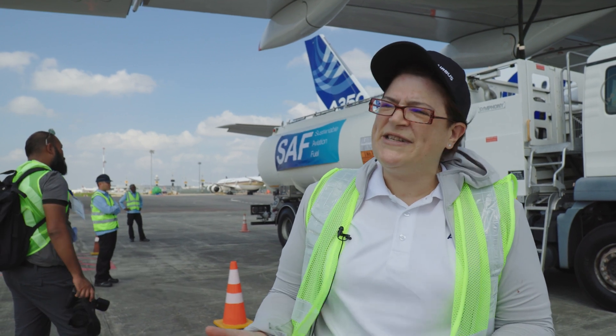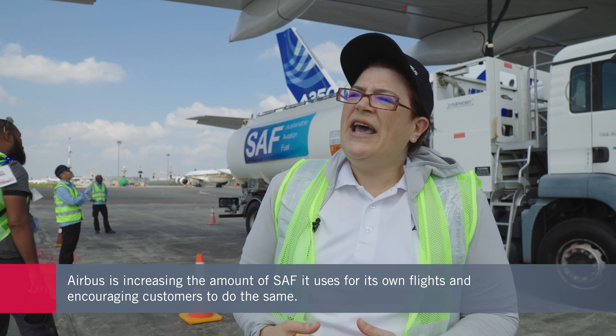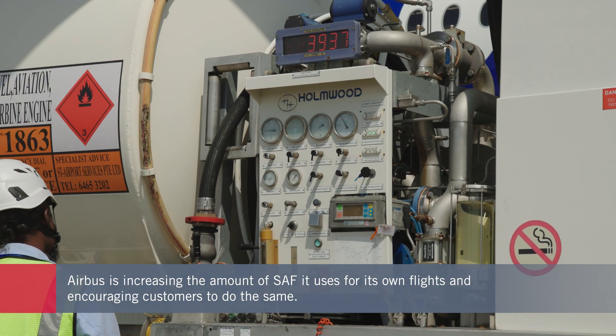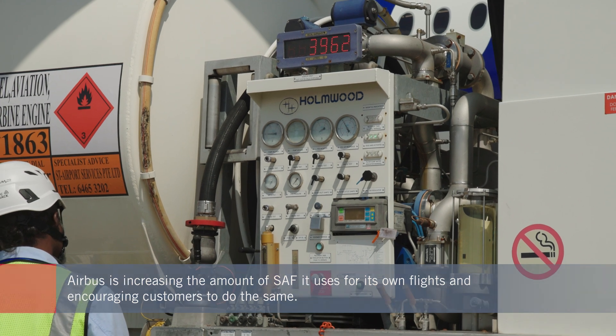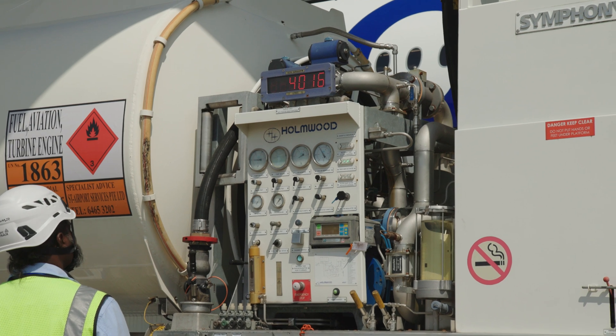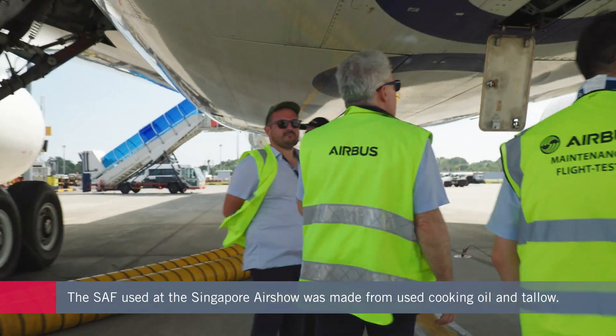Airbus is committed to support and develop the SAF ecosystem, and this is part of what we do. Last year, we used 10% SAF for all our flights — our test flights, our charter flights — and this is really a commitment of Airbus. It's important for us that when we come to the show, we use sustainable aviation fuel. The SAF used by Airbus is made from cooking oil and tallow using the HEFA SPK process.